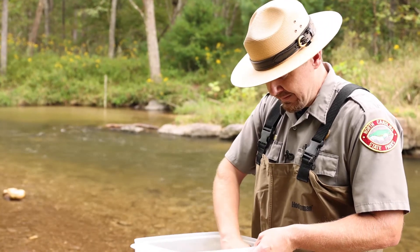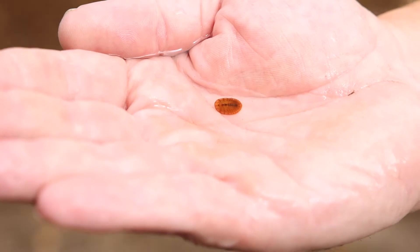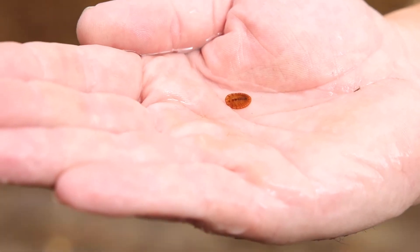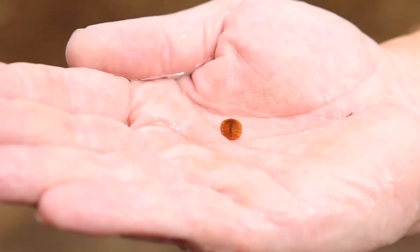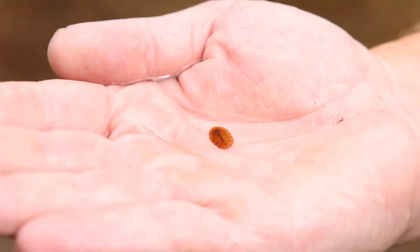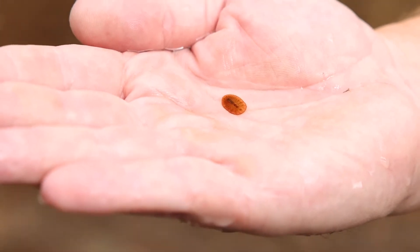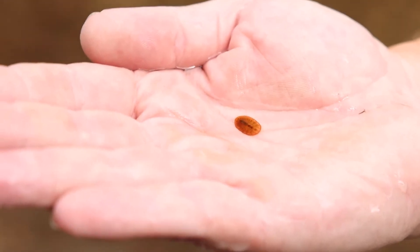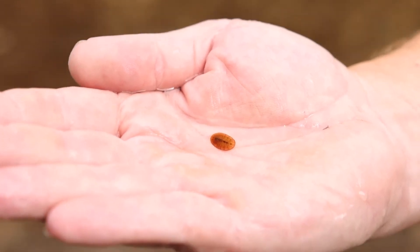Another species that is very intolerant to pollution is a water penny. With water pennies, they actually don't hatch out into a flying insect — they just stay in this nymph form on the bottom of the stream.